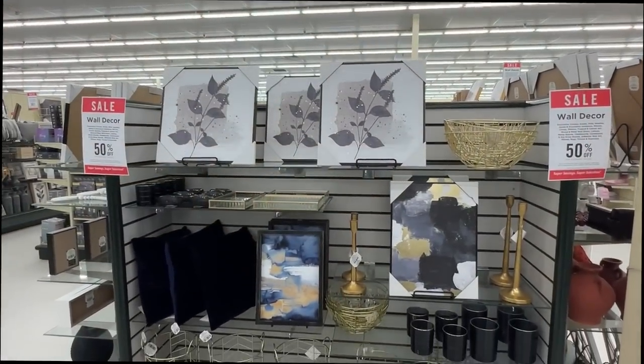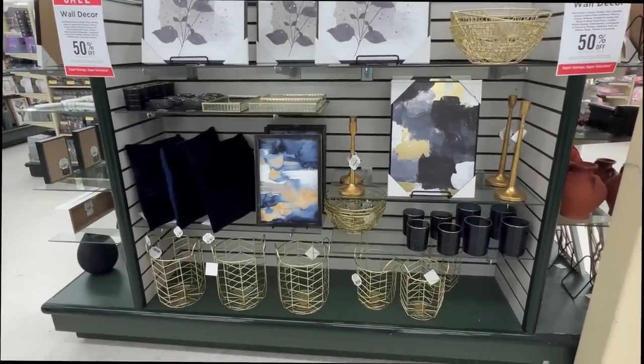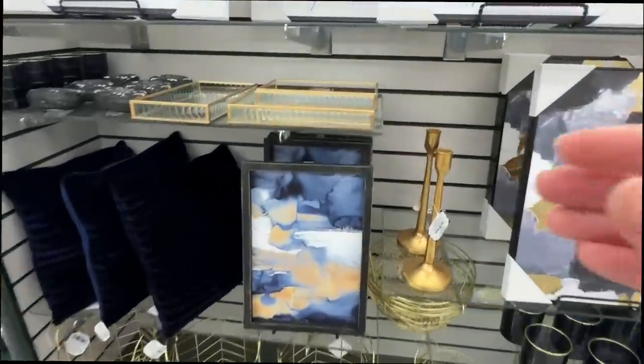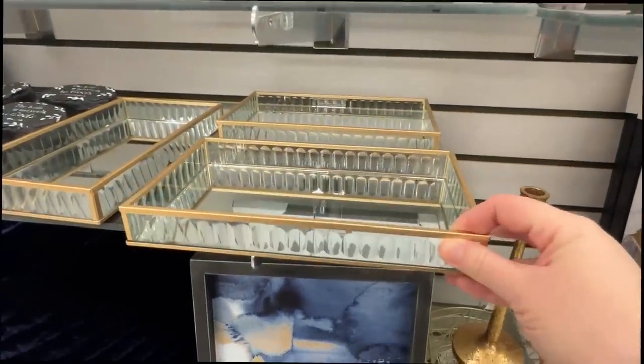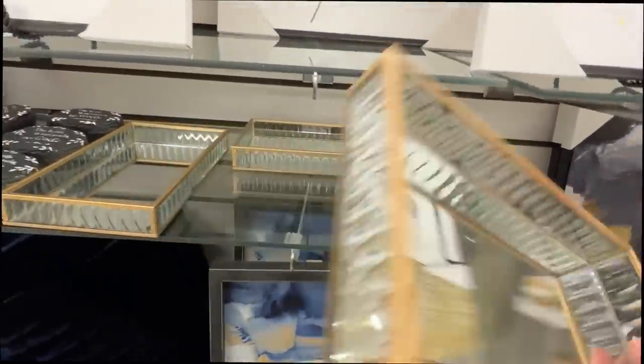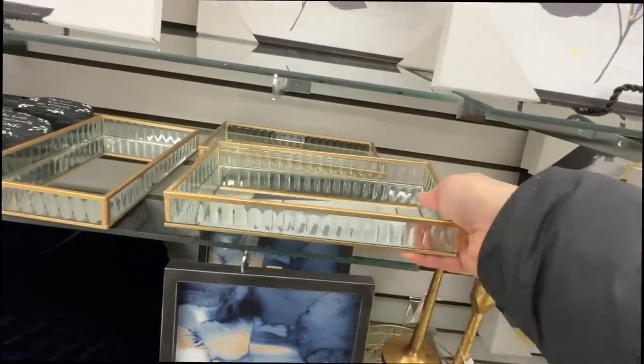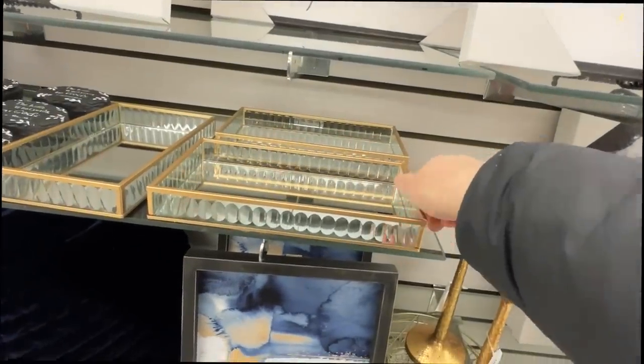I liked this little section with the blues and the golds. I love adding gold touches to my home as well. This tray was so adorable - you could have that in a bedroom for jewelry or put it on a bookshelf. Originally $24, on sale for $12, which I thought was a great deal.